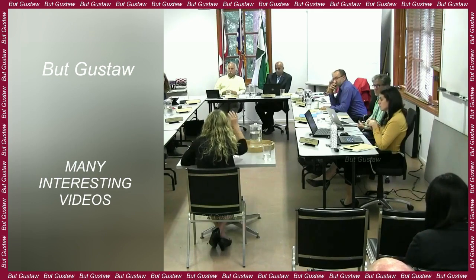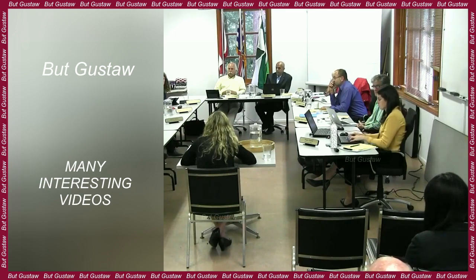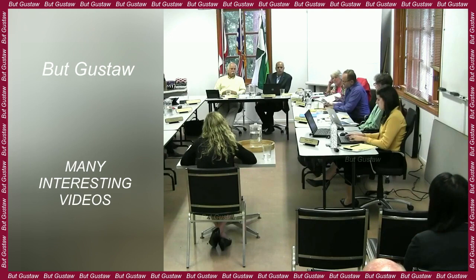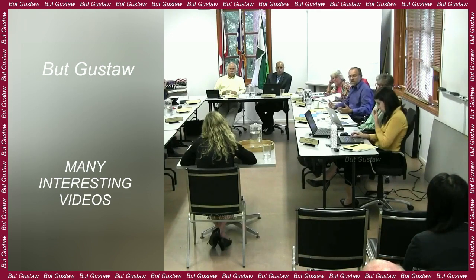It is true that no volcano similar to those on Earth has been found on the moon. But the discovery of a mass of granite on our natural satellite confirms that volcanic processes took place there as well. The description and results of the research were published in the journal Nature.